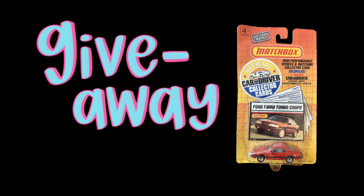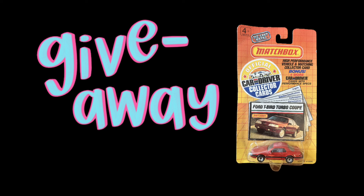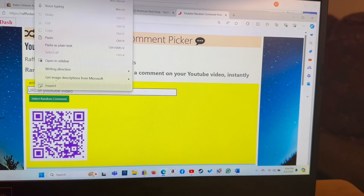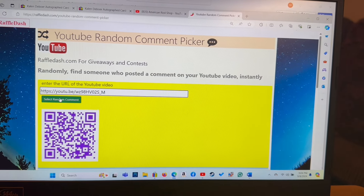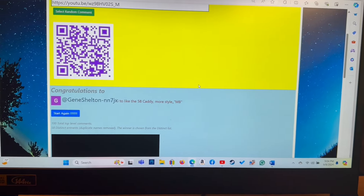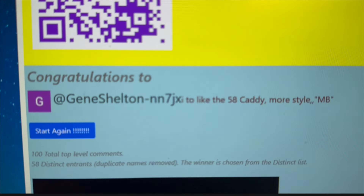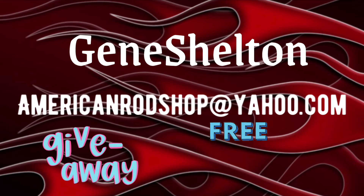Now let's find out who won that Matchbox Thunderbird we gave away in the last video, donated by viewer Richard Collins. Going over to raffledash.com, entering the URL code for the video, and pressing pick a comment — the winner is Gene Shelton! Congratulations, Gene Shelton. All you have to do is contact me at AmericanRodShop at Yahoo.com within the next seven days and I'll give you details on how to collect your totally free prize. It will not cost you a penny. And I appreciate Richard Collins donating that for a giveaway.